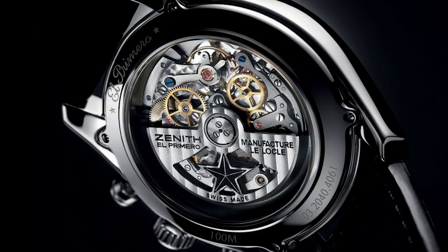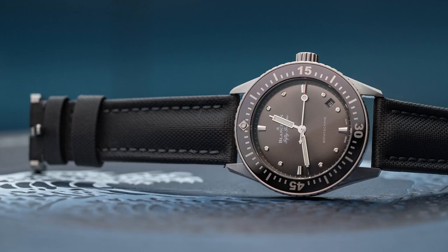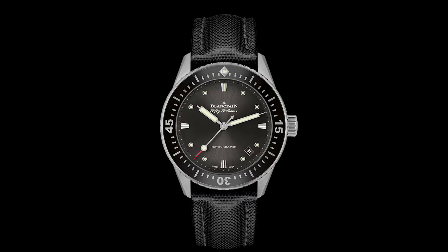The next watch is the Blancpain 50 Fathoms Bathyscaphe in 38 millimeters — just an amazing-looking watch and my favorite from Blancpain right now. Blancpain often makes very large watches, so I'm especially pleased with the 38-millimeter version. The 50 Fathoms is considered the first modern diving watch, and the Bathyscaphe is a tribute to the original. This new version is very tastefully done and is one of my absolute favorite diving watches in this price range. The design is timeless and very iconic.